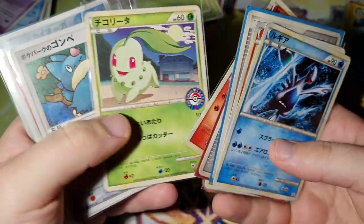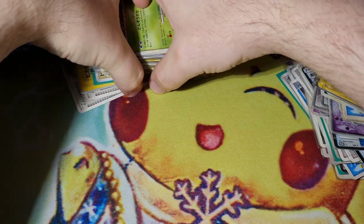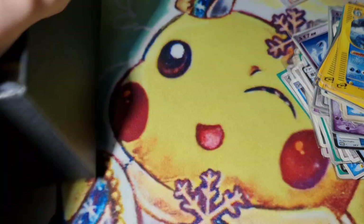Pokemon Center promos - when you have a card tied to a really specific release, there's just no downside. They're just awesome. Let's show the next elite trainer box and get through the juice.